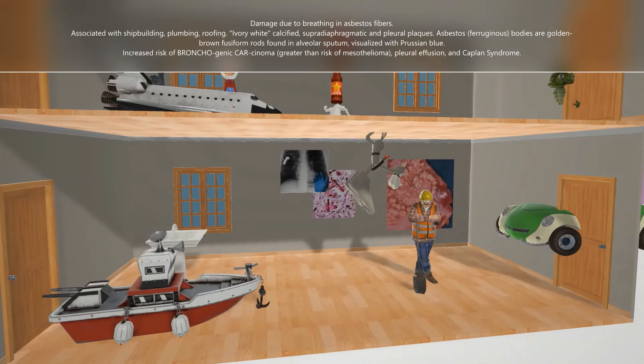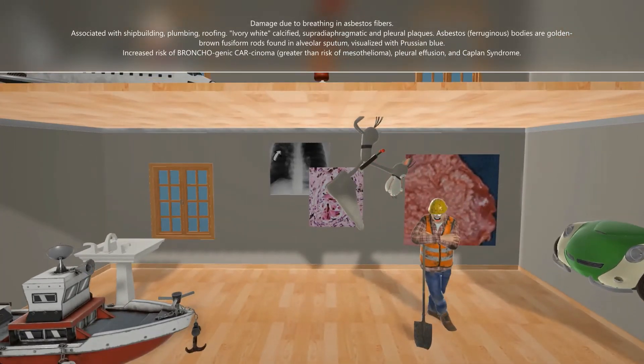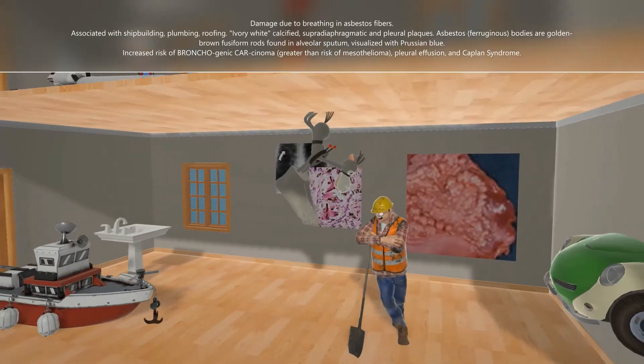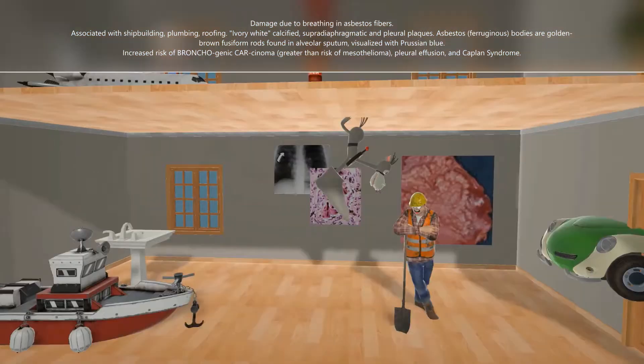It's associated with people who work with shipbuilding — hence this ship over here. This worker was working on this ship. We also see this washing station in the back because it's also seen in plumbers, and in people who work with roofing — that's why we have this ass coming out of the roof.